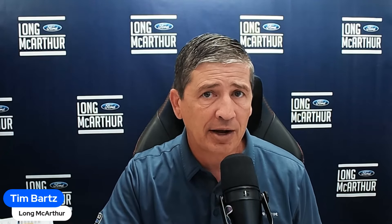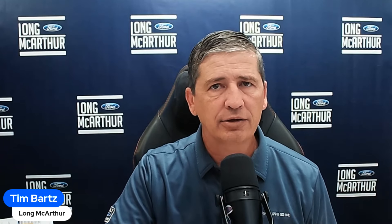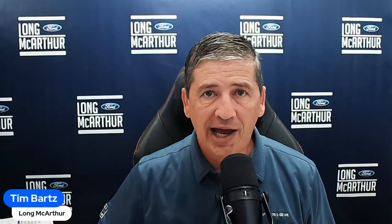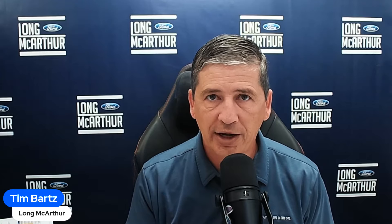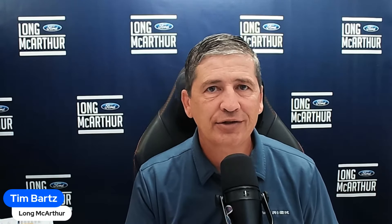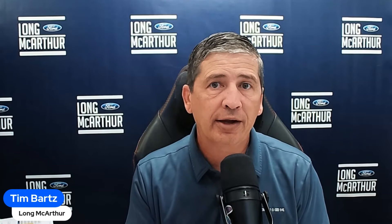That covers all the safety features — if you think of any I missed, drop them in the comments. Thanks for watching these Maverick Monday videos — we're about 28 episodes in. There won't be an episode next week as I'll be on vacation, but hopefully the week after I'll have some fun information for you. Until then, enjoy your Maverick, stay positive, be kind to one another, be kind to yourself, and we'll see you in the next video.